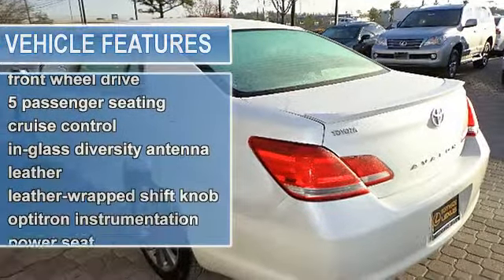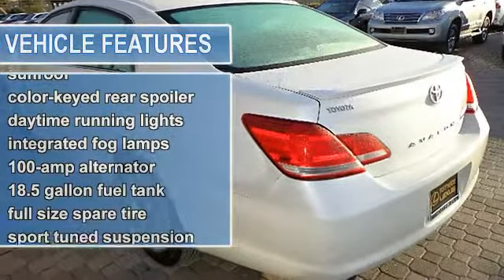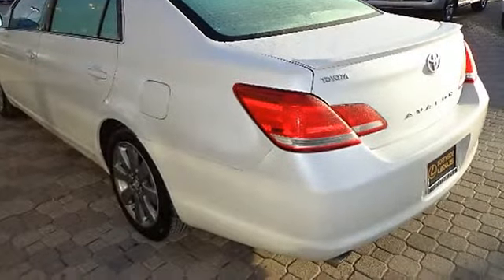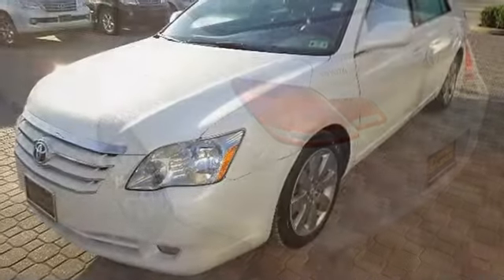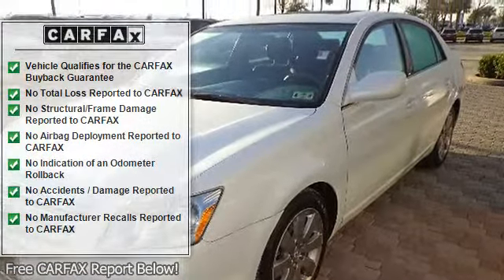2 12V Auxiliary Power Outlets, 5 Passenger Seating, Anti-Theft System with Engine Immobilizer, Cruise Control, Dual Zone Automatic Climate Control with Air Filtration, Front Center Console Storage Area with Sliding Armrest.